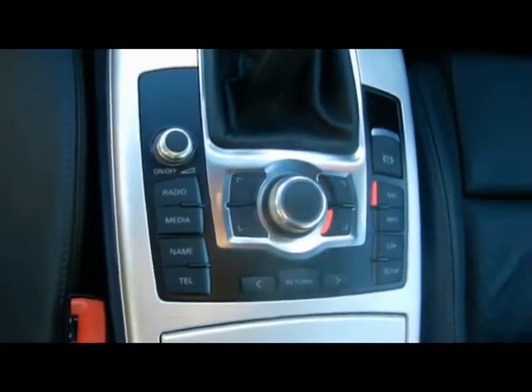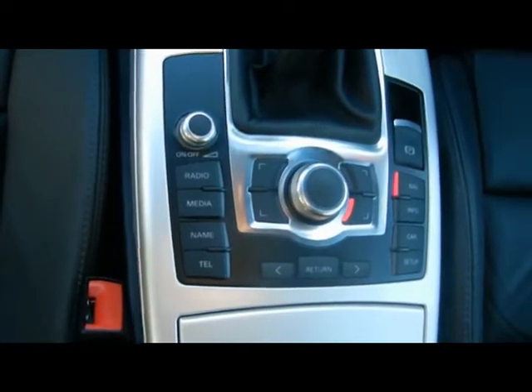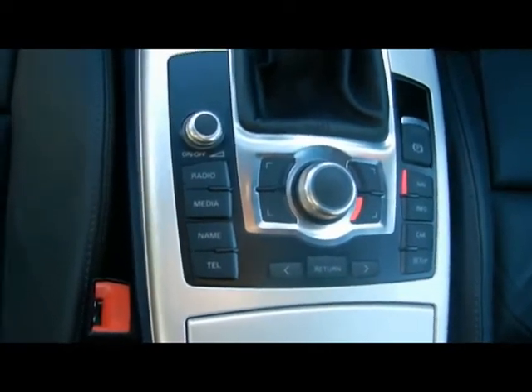Six speed manual gearbox, and various controls for things such as the CD radio with iPod connectivity, Bluetooth, and satellite navigation.